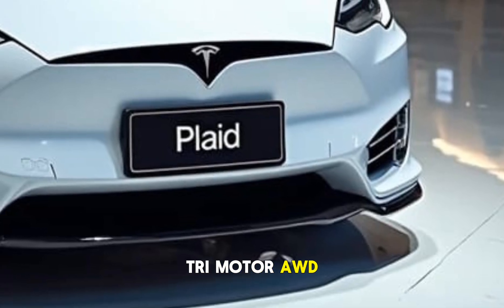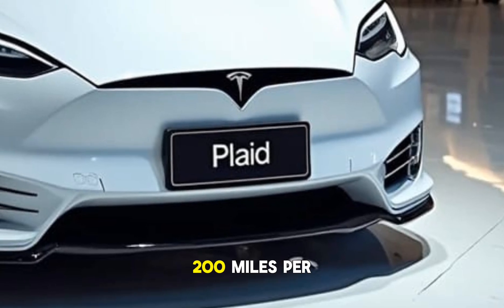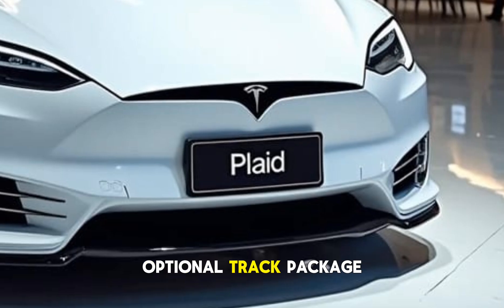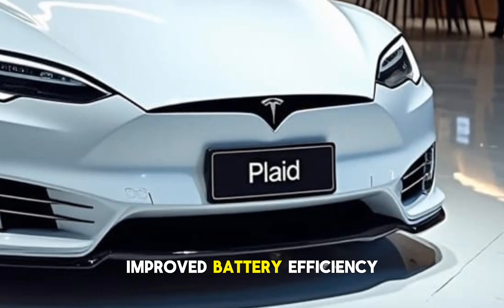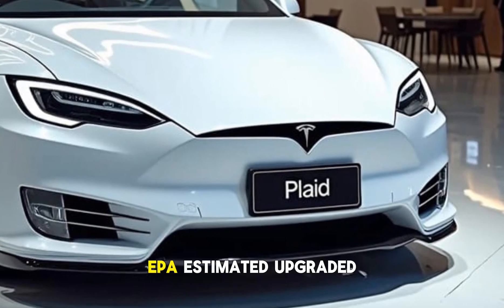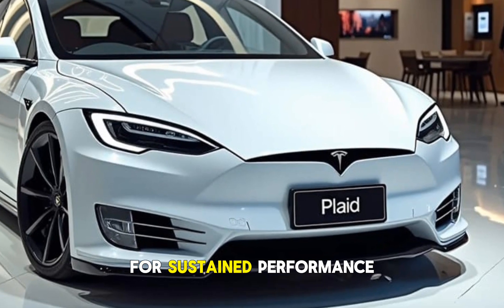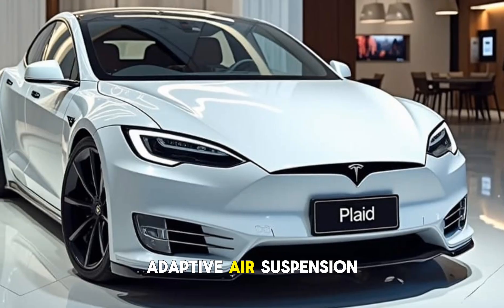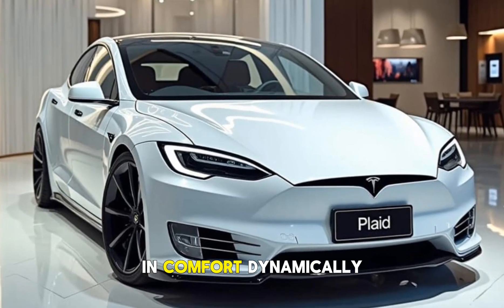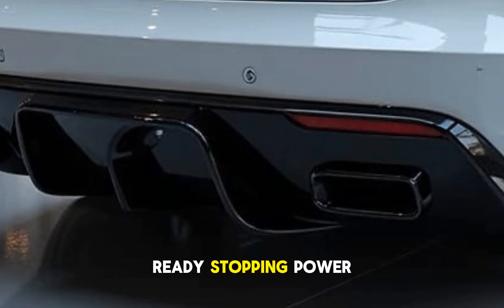Tri-motor all-wheel drive provides incredible grip and traction. Top speed sits at 200 miles per hour, with the option for a Track Pack. An improved battery delivers an EPA-estimated 396 miles of range. An upgraded thermal management system ensures sustained performance, while adaptive air suspension adjusts ride height and comfort dynamically. Optional carbon ceramic brakes deliver track-ready stopping power.